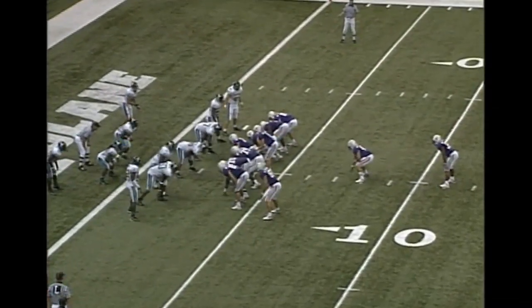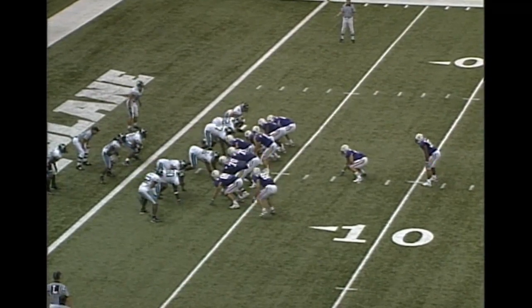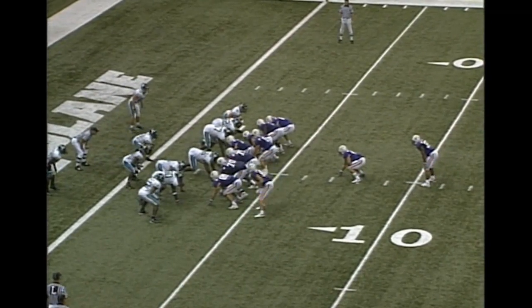The Tigers have looked like a completely different team in the second half. High formation, everybody in tight, Dixon in motion, Flynn under center — hands the ball off and straight ahead into the end zone for the score is Charles Scott.